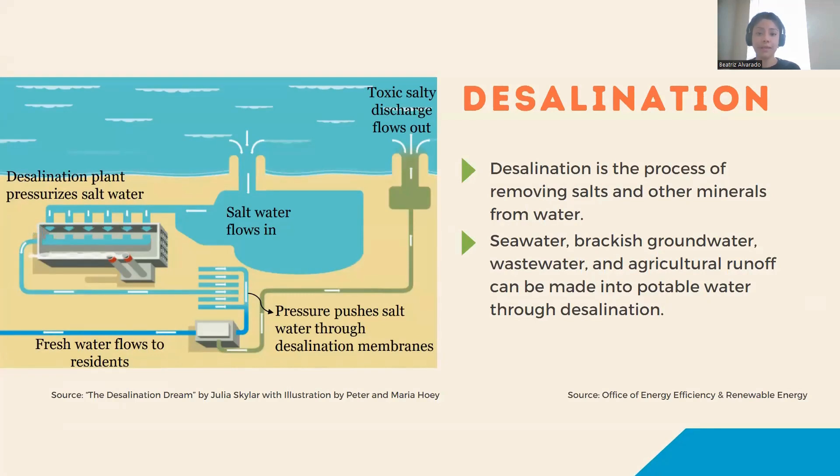Desalination plants separate salts and other minerals from water through tons of pressure. This visual shows a seawater desalination plant, but brackish groundwater, wastewater, and agricultural runoff can all be made into potable, or drinking, water through desalination.